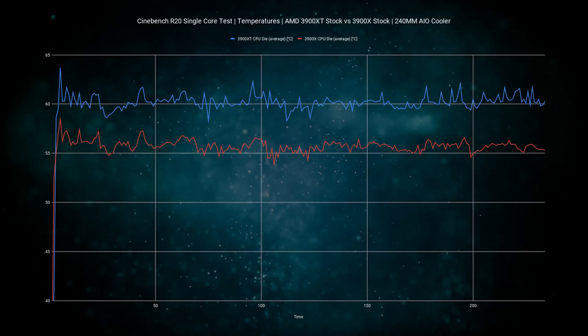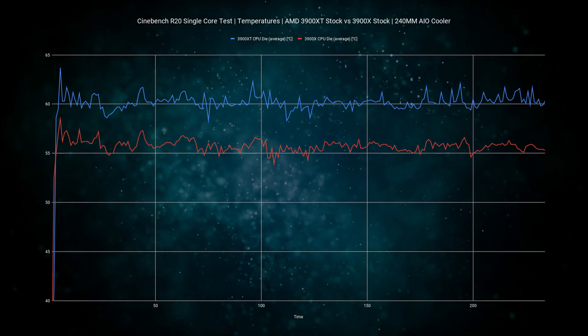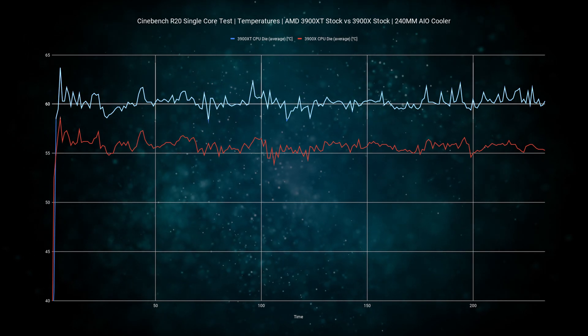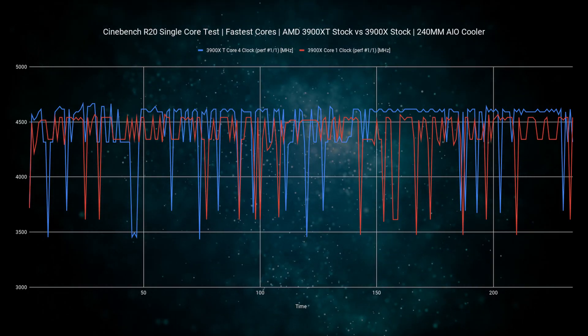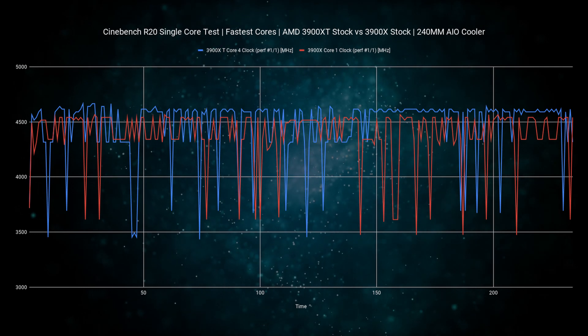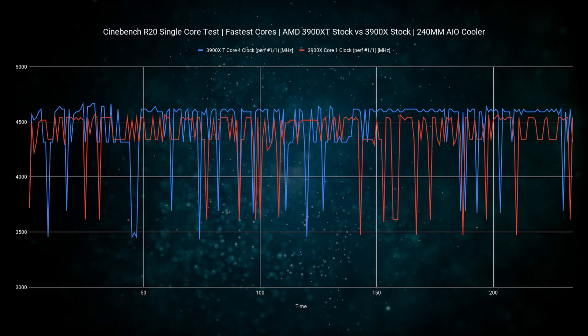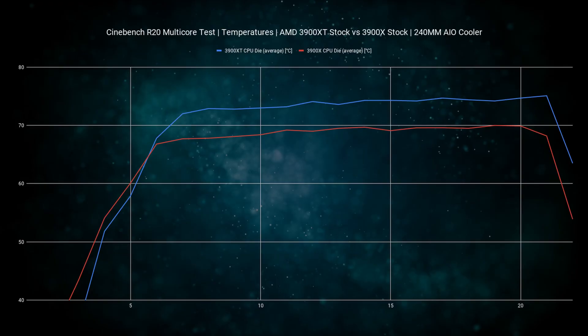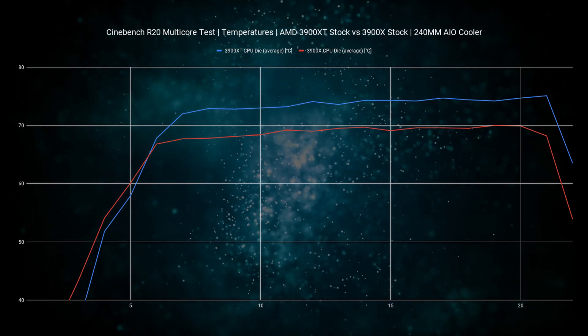In this graph, we're looking at both the 3900XT and 3900X using the AIO cooler at stock, running the R20 single core test. We see that the 3900XT is actually hitting higher temperatures throughout the whole test — on average 4.3 degrees higher. Based on the lack of improvement in score, this seems more like a heat tax. Isolating the fastest scores and zooming in, the 3900XT does consistently go faster than the 3900X but also has more speed drops. In the multi-core test, the temperature difference decreases to just 3.4 degrees, but the 3900XT is still running hotter.